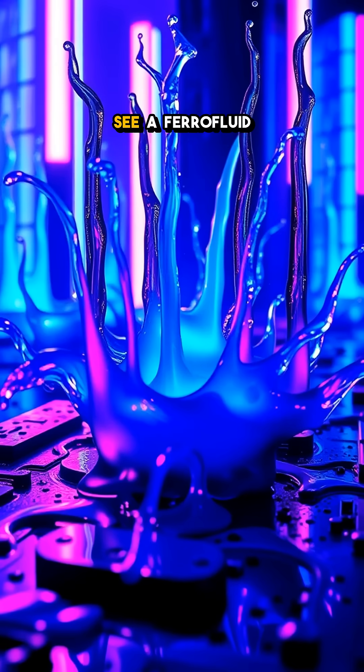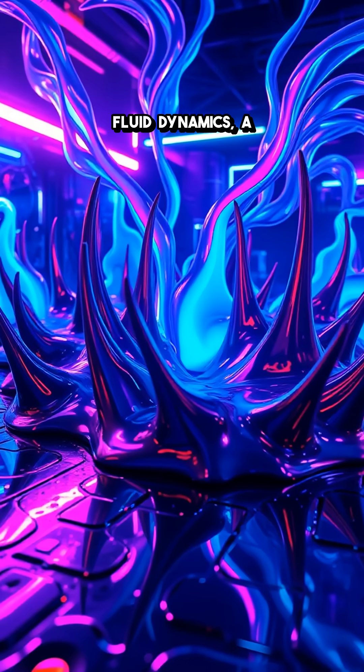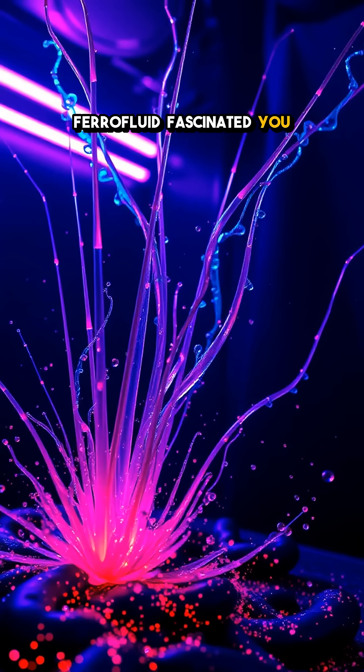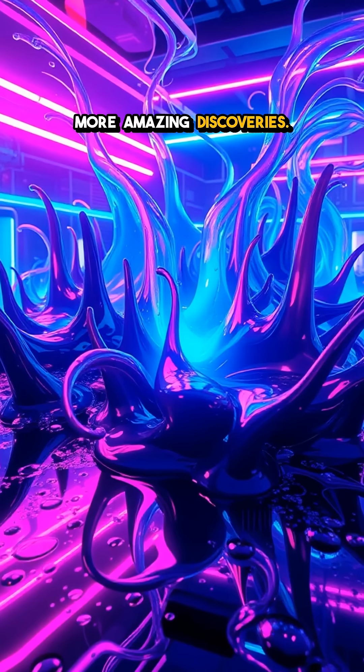Next time you see a ferrofluid display, remember you're witnessing a beautiful interaction between magnetism and fluid dynamics — a dance of science right before your eyes. What part of ferrofluid fascinated you the most? Let us know in the comments, and don't forget to subscribe for more amazing discoveries.